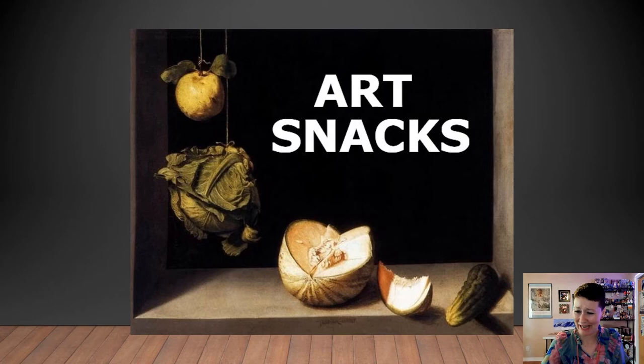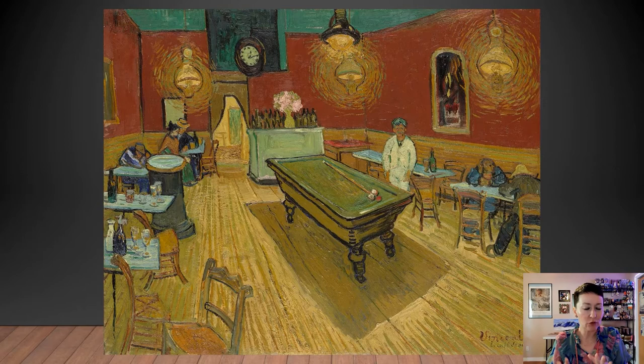So what are we going to talk about today? Now I know all of you probably know at this point how much I love Vincent van Gogh, but I wanted to talk about this particular painting because did you know that this painting has some kind of creepy dark undertones?